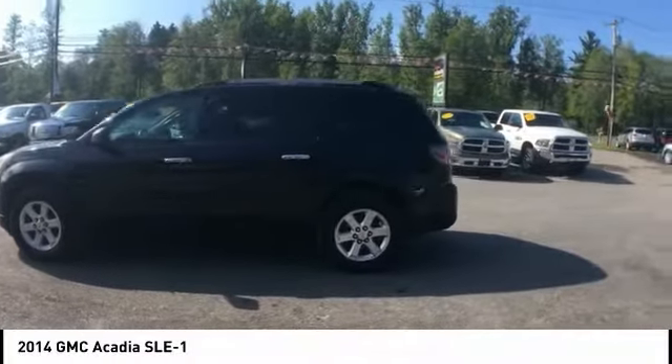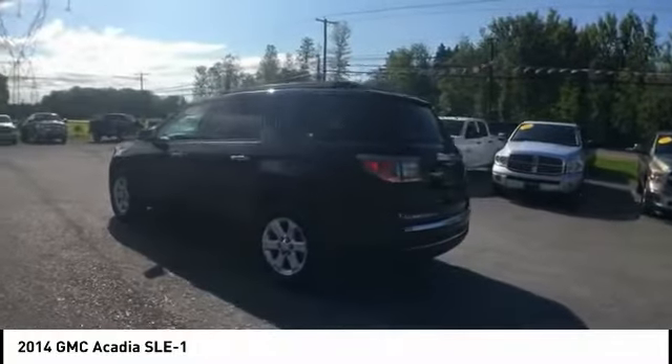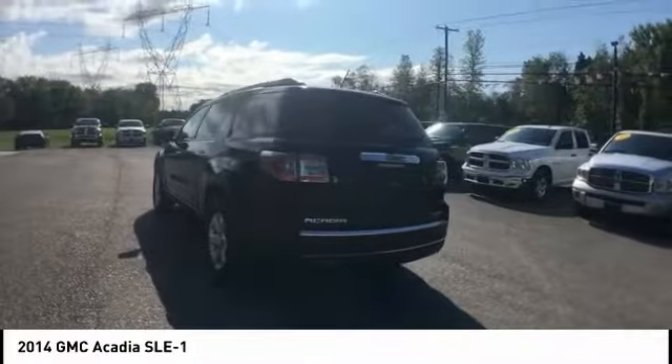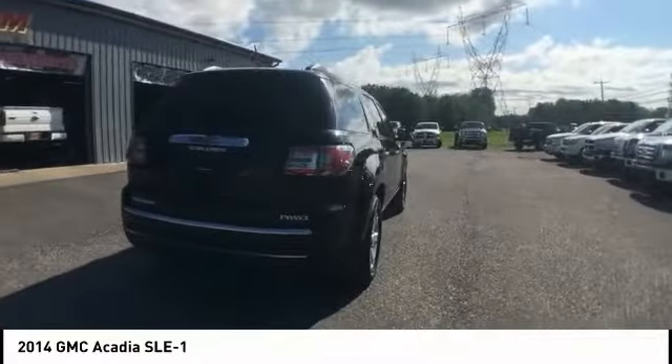Come test drive the 2014 Acadia. The GMC Acadia has great capability coupled with exceptional safety, offering better highway fuel economy than any other eight-passenger SUV.